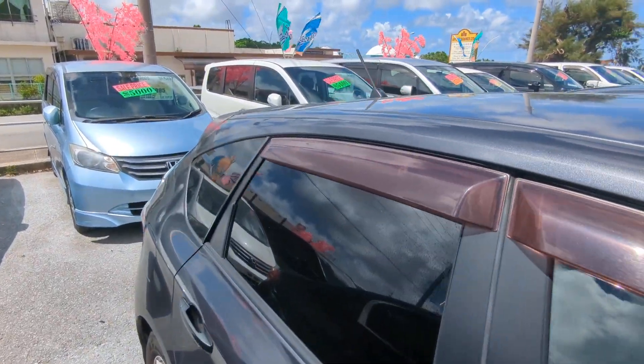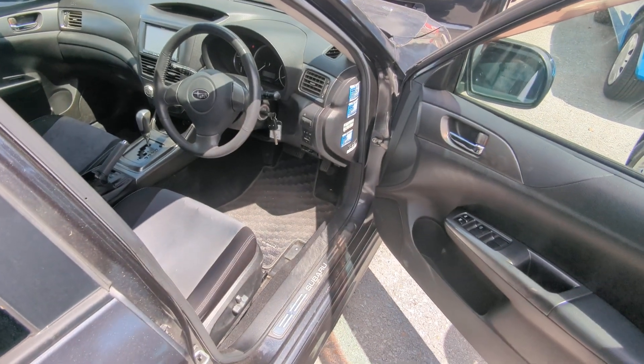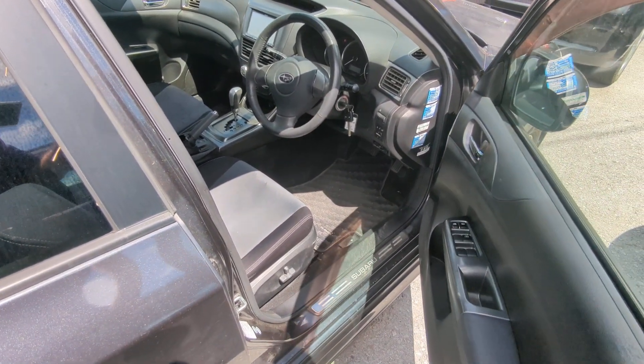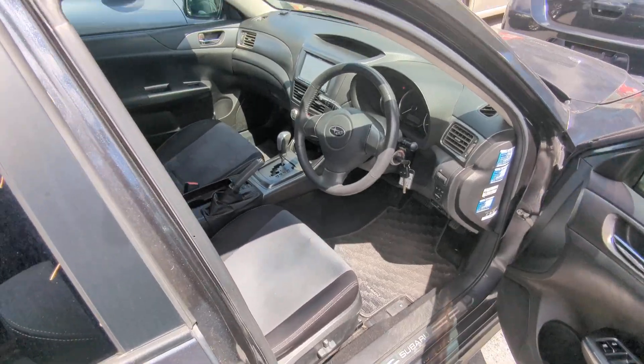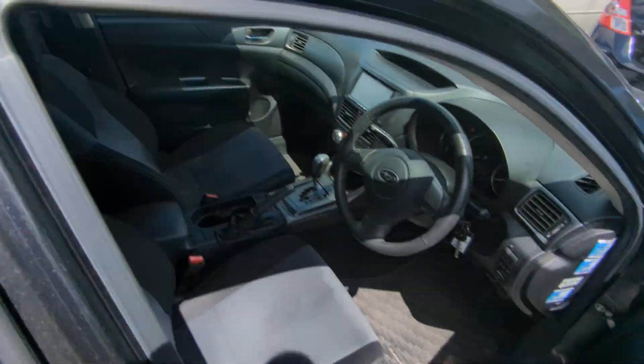Two things to show you before we go inside: first one being the rain guards. Rain guards will allow you to roll your windows down a little bit — if it rains, it's not going to get wet inside. More importantly, it's going to allow cross ventilation to get that extremely hot air out. And it also has slots here, so if you want to put roof racks or cross bars on, you can do that very easily.